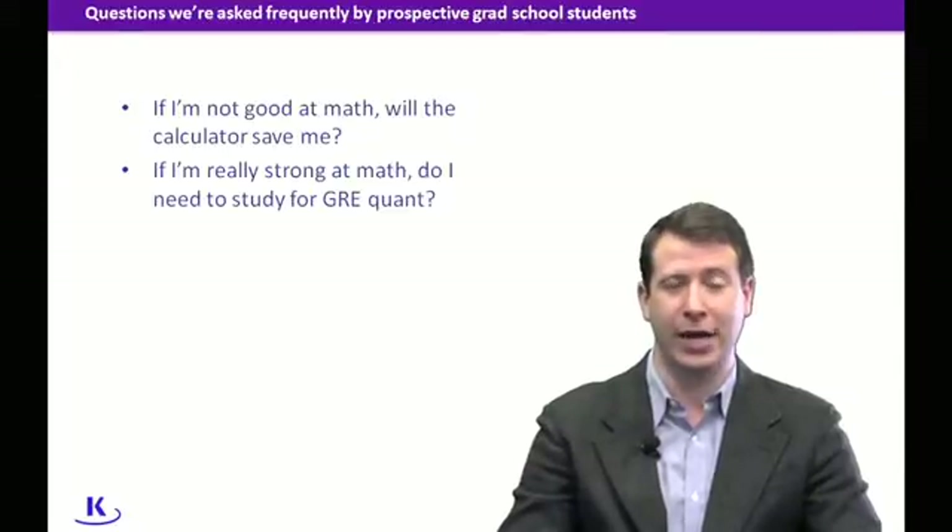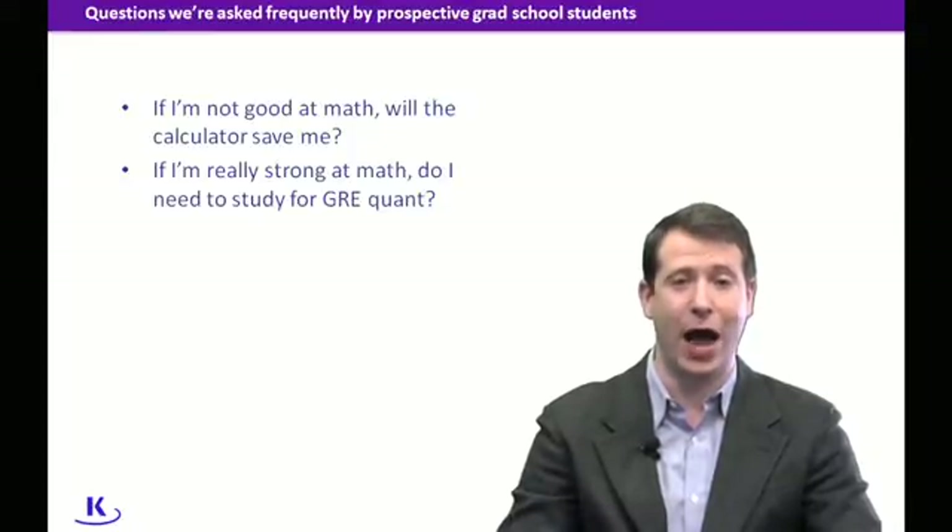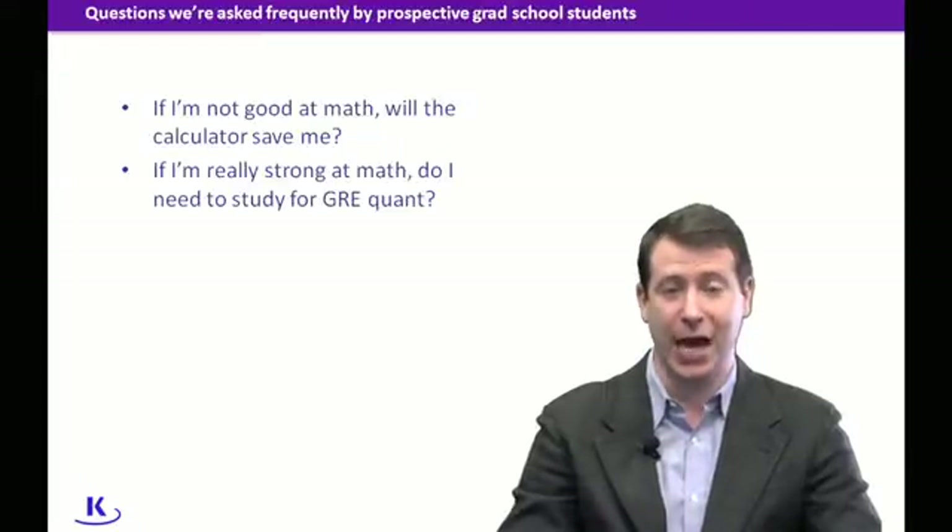You need to be able to break down problems to their essence and do the multiple steps involved with solving a problem. The calculator will help you if you know how to solve a question, but if you just don't know how to break in and reason through a question, the calculator is not going to help you at all. It's nice to have and good for computation between steps, but it is not going to get you very many points on test day.